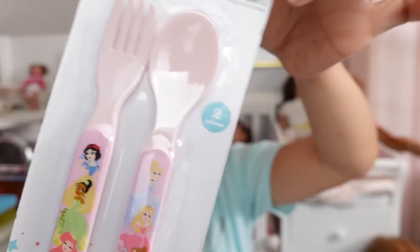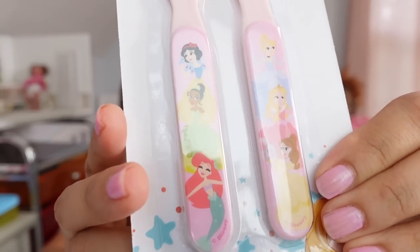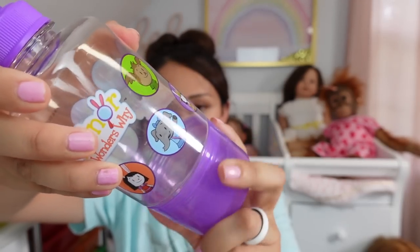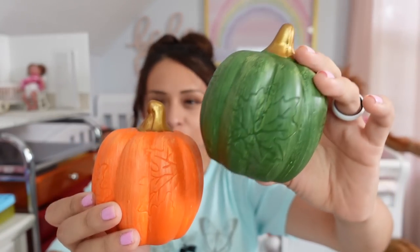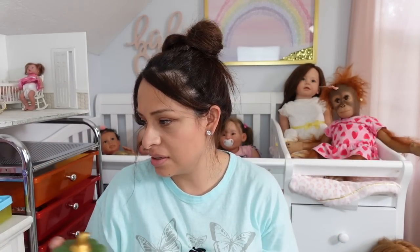Next I got this baby spoon and fork — we have the Disney princesses right here, great for my little role play. I got this little water bottle for Autumn; it's really cool, the bottom part you can use to put a snack in. I also got pumpkins. As you guys know I love to decorate for fall and Christmas, so I'm going to be decorating the nursery so whenever you guys see videos in here it looks really cute.